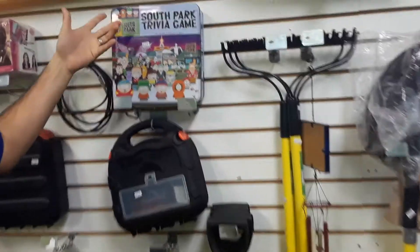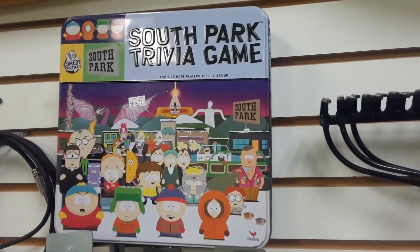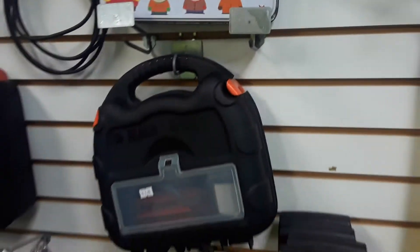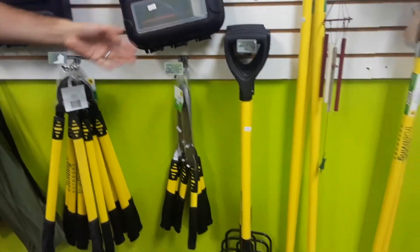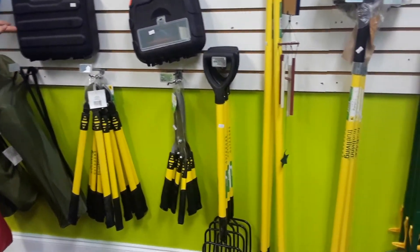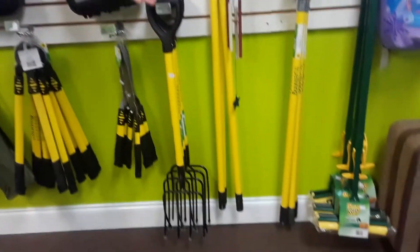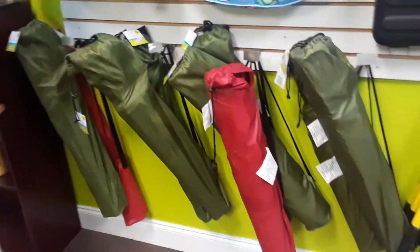We got a South Park travel trivia game. We also have some tools that are still brand new. This one is missing a couple of parts and this one is just missing the charger but it's brand new otherwise.